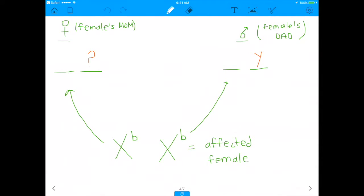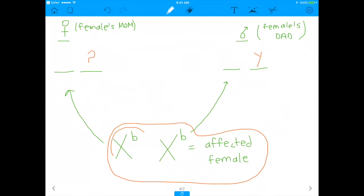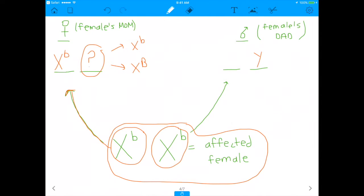Now, you know that the affected female — I'm going to circle the part we're looking at — she's X^b X^b. Each of these X chromosomes has to come from one parent: one from mom and one from dad. So this left X chromosome I'm going to assume comes from mom. That means mom has to have at least one X chromosome with a lowercase b on it. The second one, we don't know — it could be X^b or X^B. The daughter gets one X chromosome from mom and one from dad.